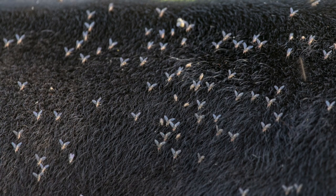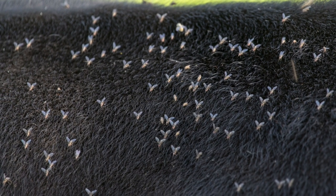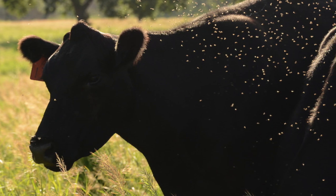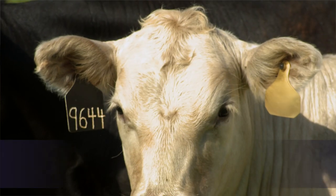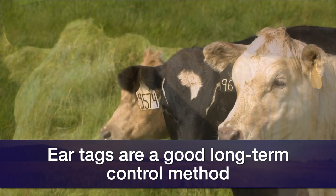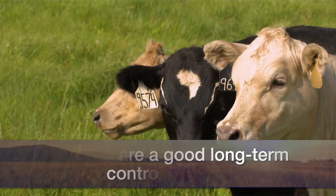There are all kinds of control options. Certain control options are going to give you more control for a longer period of time, such as ear tags. When you consider late season control options, you want to consider reintegrating maybe some pour-ons that you did initially in the spring, and you may have to go back in and do an additional pour-on application.